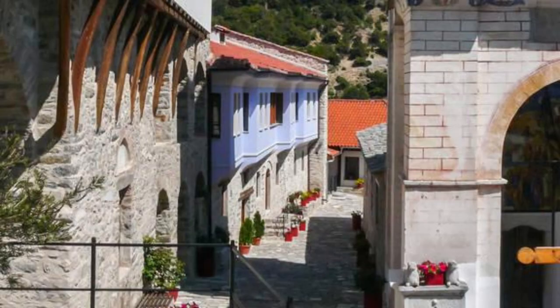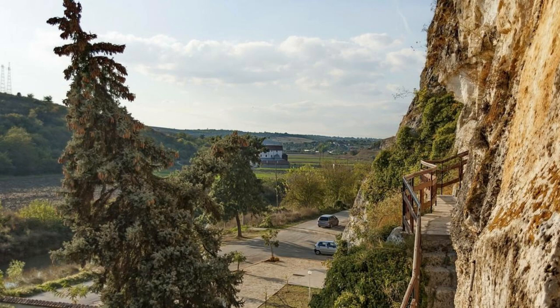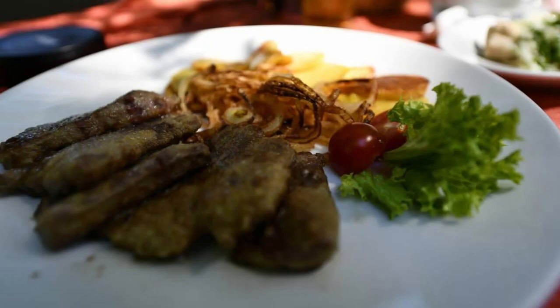Travnik Old Town. Travel back in time to the medieval era as you wander through Travnik's charming old town, nestled in the scenic valley of the Lasva River. Explore well-preserved Ottoman-era buildings, including the imposing fortress that overlooks the town and offers panoramic views of the surrounding countryside. Visit the colorful Sulejmanija Mosque, built in the 16th century, and the historic birthplace of Nobel Prize-winning author Ivo Andrić. Sample local delicacies such as ćevapi and burek at traditional restaurants and cafes. Travnik Old Town is a cultural gem waiting to be explored.